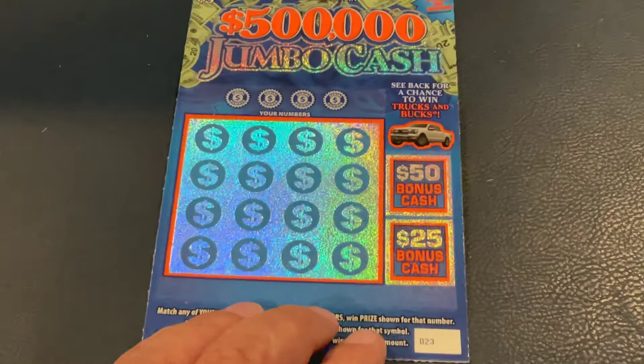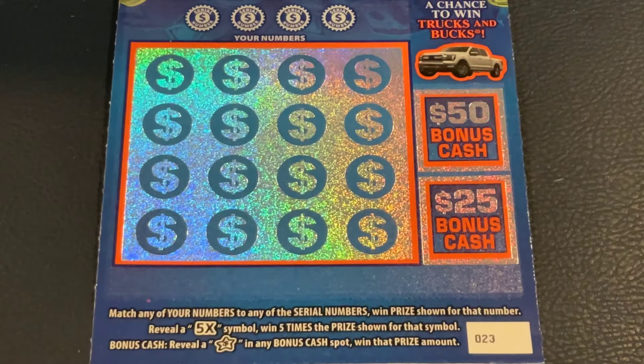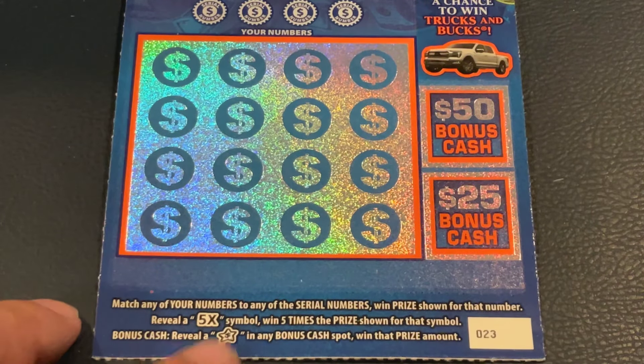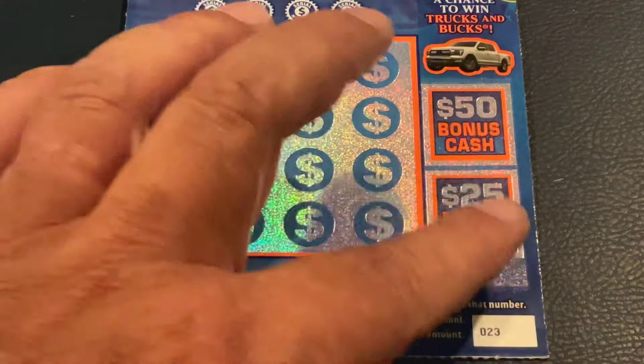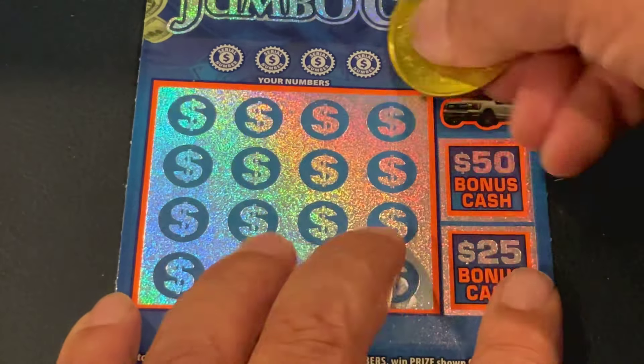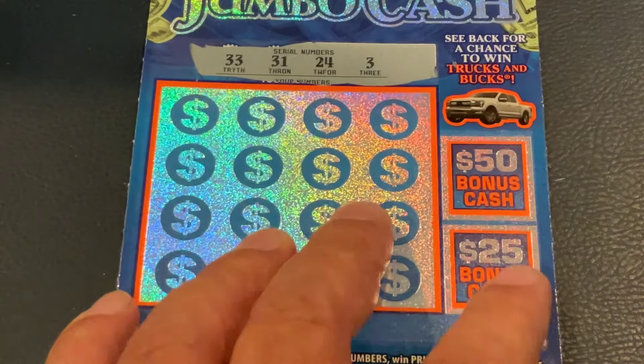We'll start off with the $500,000 Jumbo Cash. We're looking to match the number; if we get that 5x, we get five times the prize. If we get a star over here, we get the bonus cash. So let's find a star and get some winners.